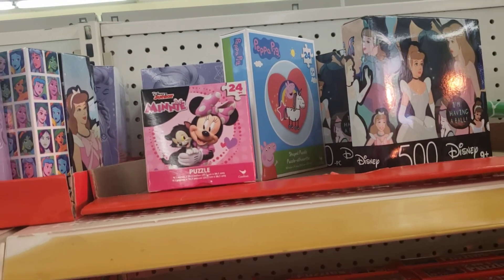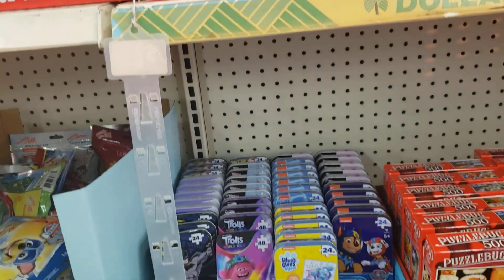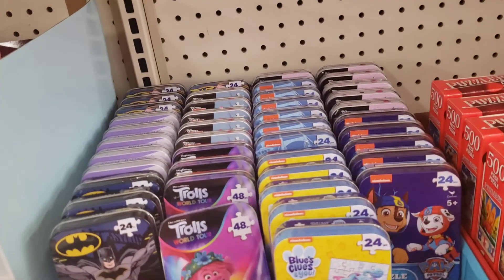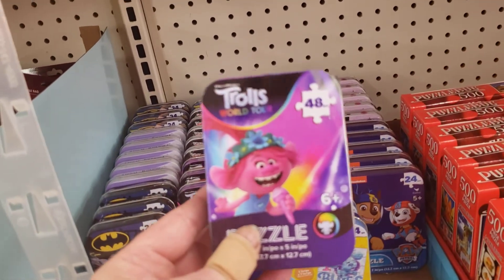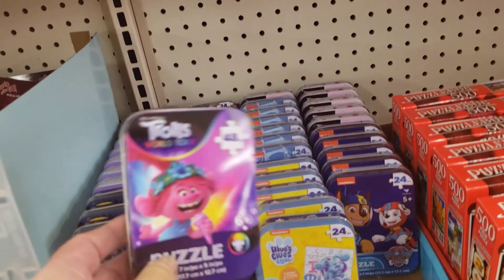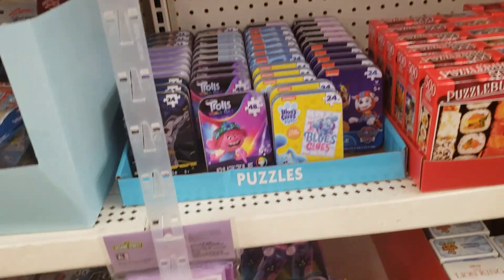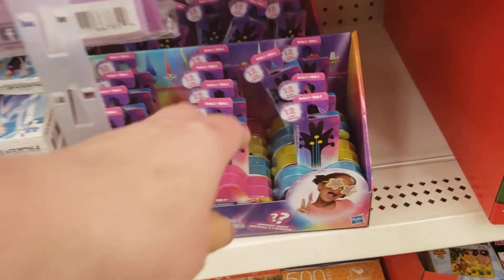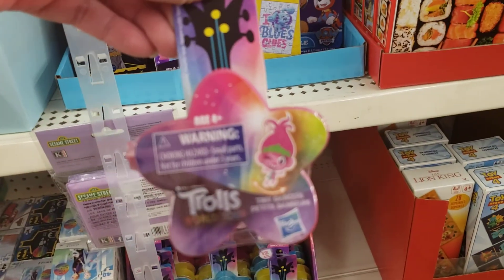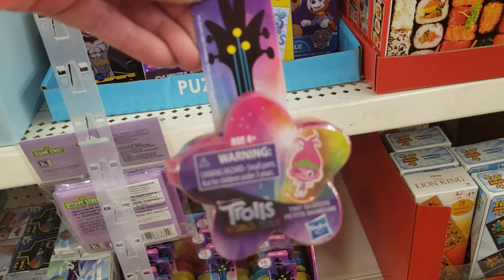I'm just going to scroll down. They even have, I think, a little 10-piece Trolls puzzle — 48 pieces, how cute is that? And then below it they have tools. Isn't that cute?